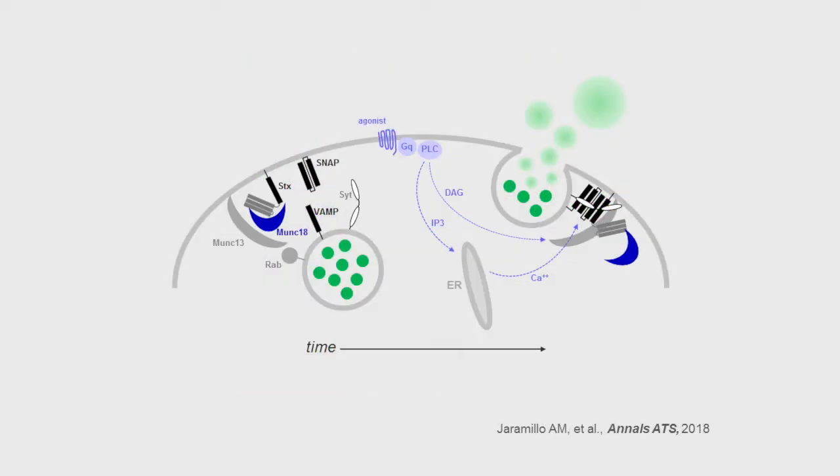This cartoon shows a generic airway epithelial exocytic machine based on work from our laboratory and others. Mucins are illustrated in green within the secretory granule on the left, and then on the right are shown expanding as they interact with water to form mucus after fusion of the granule with the plasma membrane. The key players in this machinery are SNARE proteins, illustrated as black bars. Three SNARE helices are anchored in the plasma membrane and one in the granule membrane, as shown on the left. These assemble into a four-helix bundle on a Munc18 scaffold, shown in dark blue.